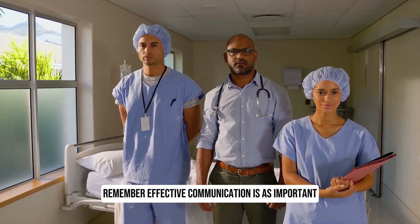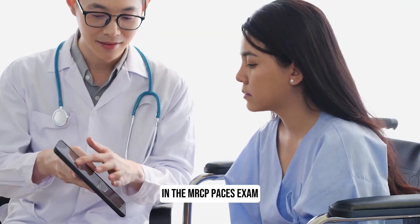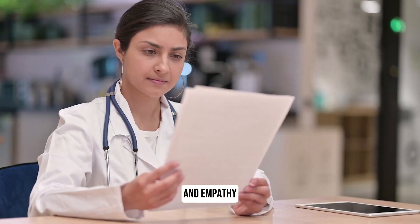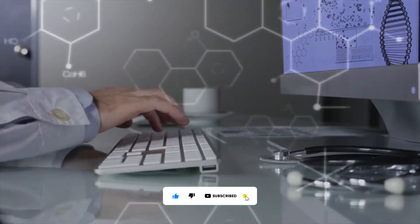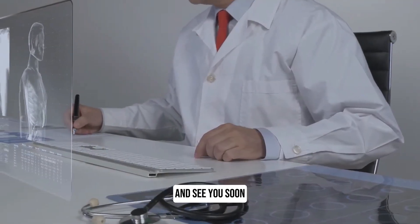Remember, effective communication is as important as clinical knowledge in the MRCP PACES exam. Developing good interpersonal skills, active listening, and empathy will greatly enhance your performance in the history taking and communication stations. I hope this was useful. Please like and subscribe so you don't miss out on any tips on how to pass your PACES. Feel free to ask any questions in the comments section and see you soon.